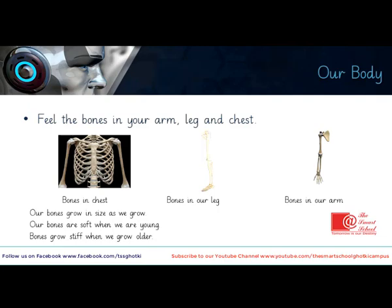Just as you have seen the small bones of your hands and wrists joined together to make up a body part's shape, observe these pictures showing bones in the chest, bones in our leg, and bones in our arm. See carefully how the small bones are joined together to give the shape of a specific part of your body.